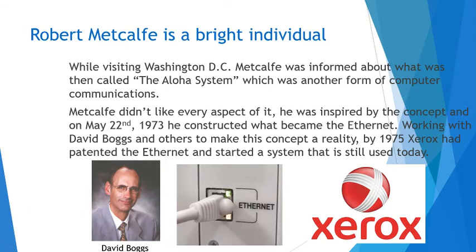While he was visiting Washington D.C., as he often did for his work with the military, Metcalf was informed of what was then called the Aloha System, which was another form of computer communications. While he didn't like every aspect of it, he was inspired by the concept, and went home, did his own work, and on May 22nd, 1973, he constructed what became the Ethernet.